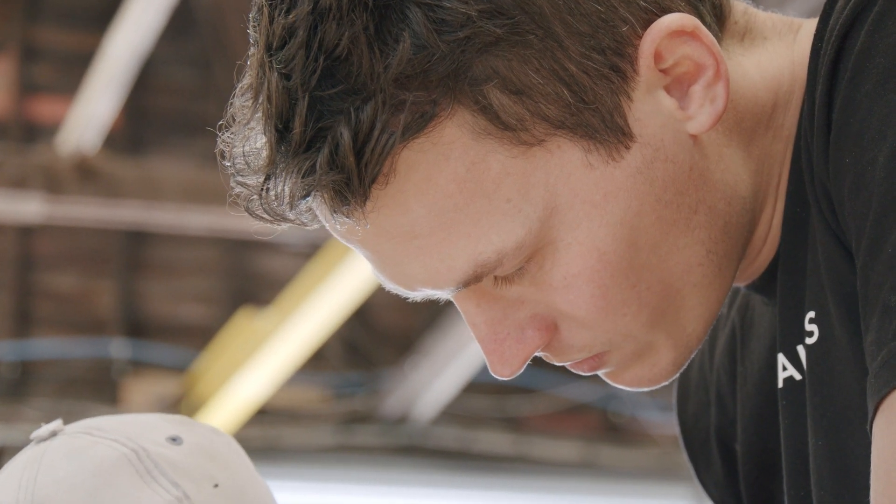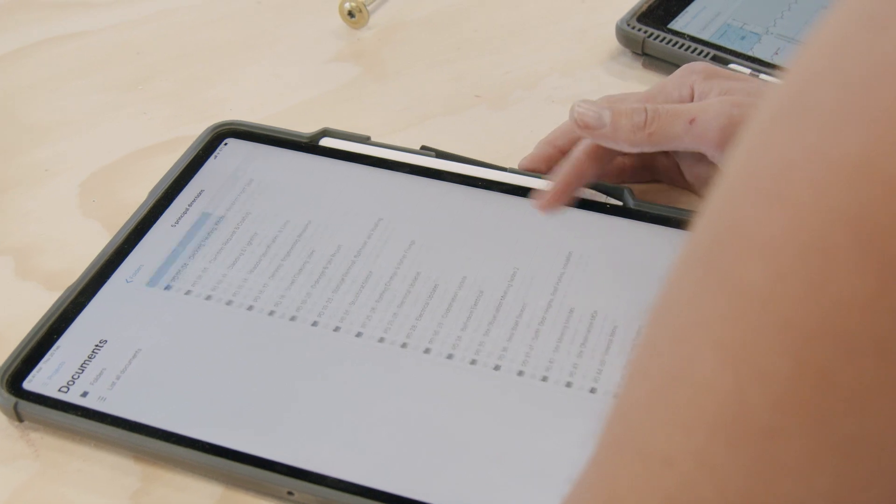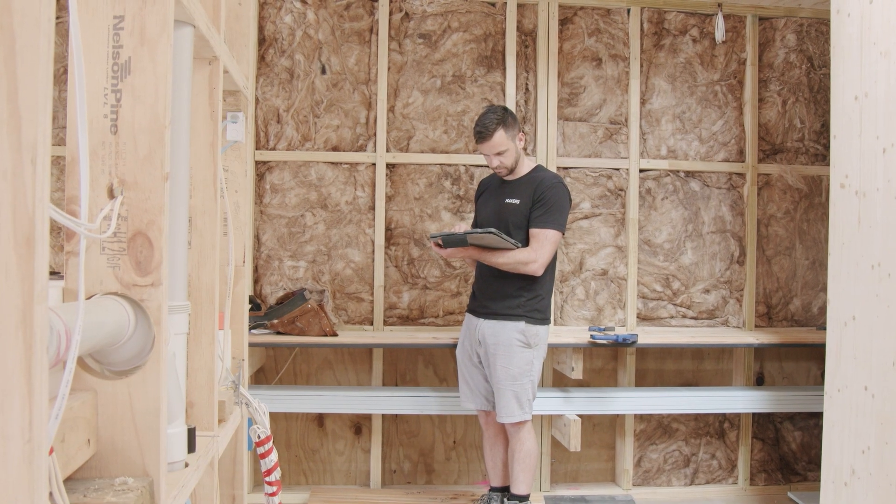PlanGrid seemed really easy to use and the user interface was really simple — for both me inputting information and documentation, but also for our builders and carpenters and for them to use on the site.